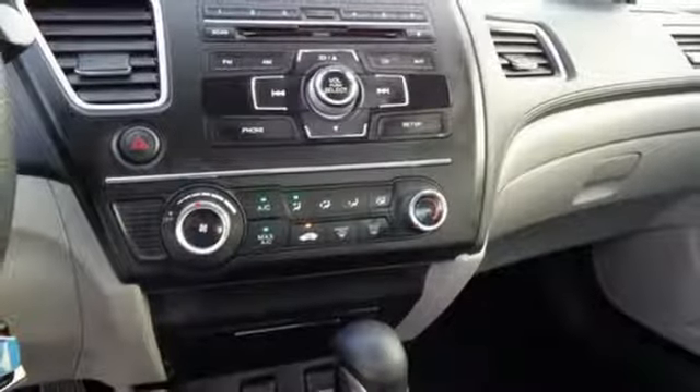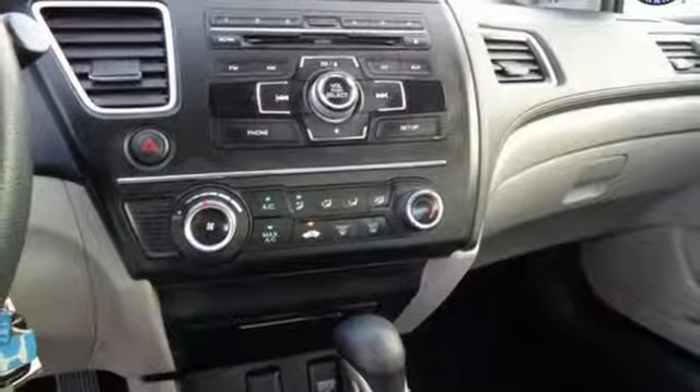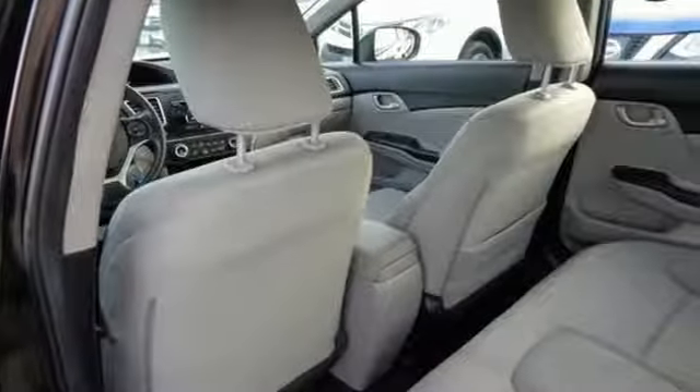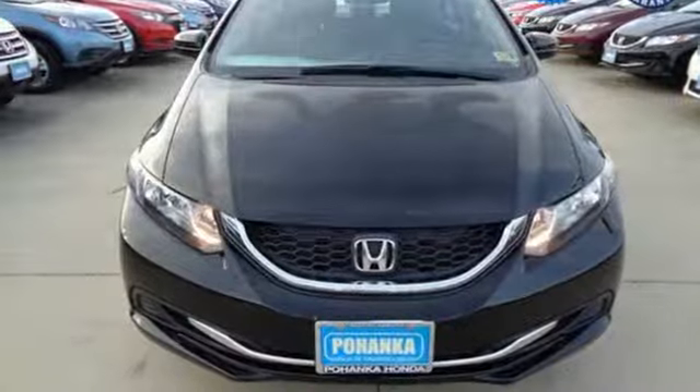Motor Trend adds: inside, Gen 8's twin-tier dash was kept, albeit significantly revised, to carry on the well-liked and well-established design theme. It's a Honda, so longevity comes standard.